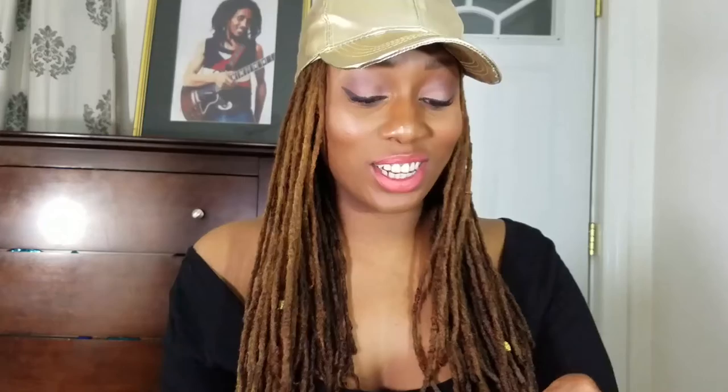The next thing I see is this nail polish — it says Pretty Woman nail polish. All their nail polishes are five-free: cruelty free, paraben free, sulfate free, GMO free, and vegan. The innovative fast-drying and long-lasting formula resists chipping, cracking, fading, or peeling for up to 10 days. I didn't even open the thing and I'm already into it. Let's open this up and see what we have. This is so pretty! I love it. My favorite color is pink, and this is really, really pretty — it has a purplish undertone to it. I'm excited, my nails are bare, so we're about to use her tonight.